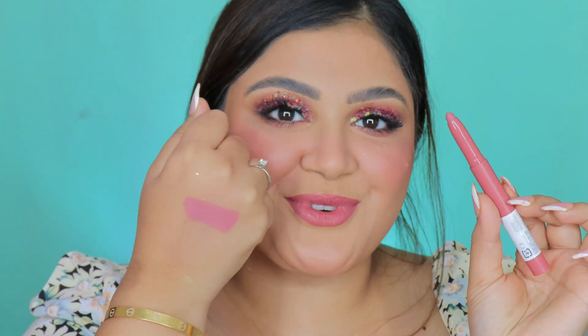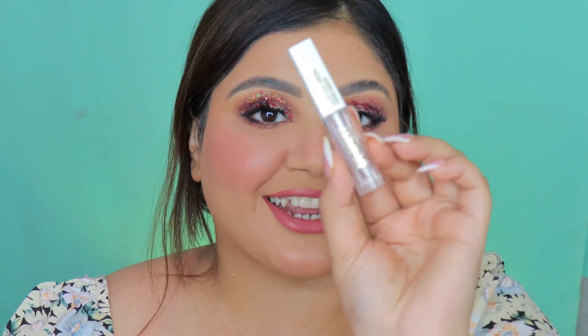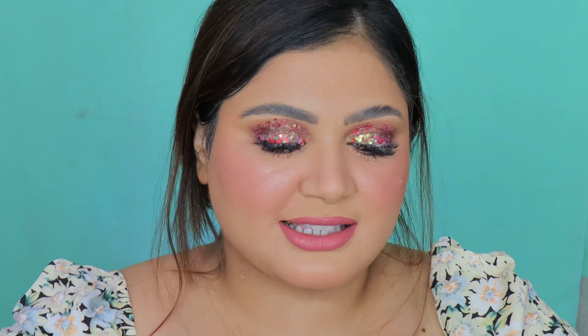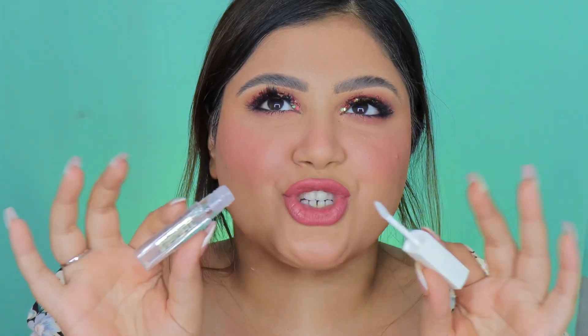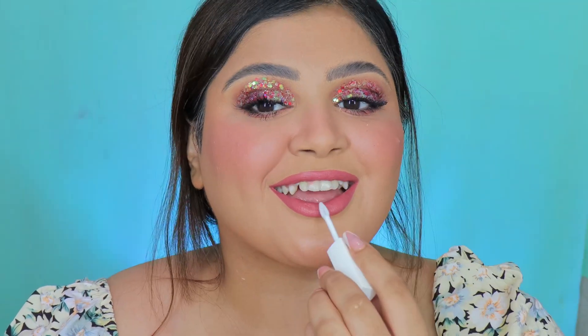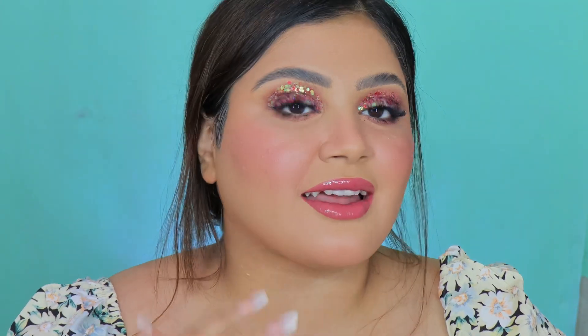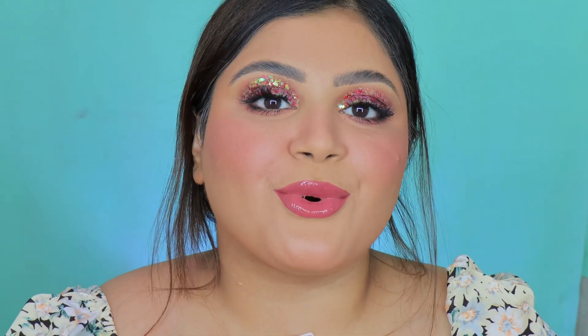For gloss, I got the Insight Cosmetics clear lip gloss. I've actually tried the lip gloss formula from Insight Cosmetics in another shade and really liked it, so I thought why not get a clear one — it was just rupees 80 or 90, so inexpensive. That gloss and the whole lip combo — it's everything! And that's the final makeup look. I'm honestly very satisfied with all the products I got from Amazon.